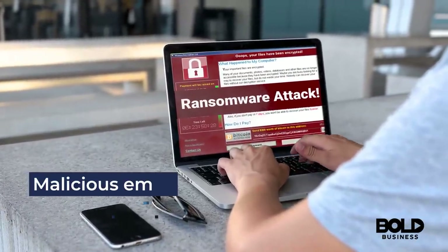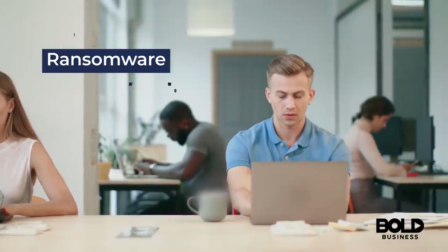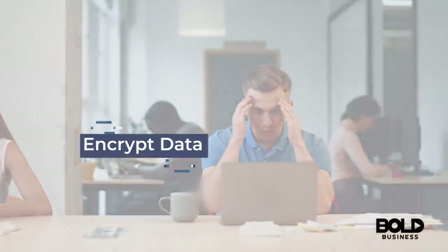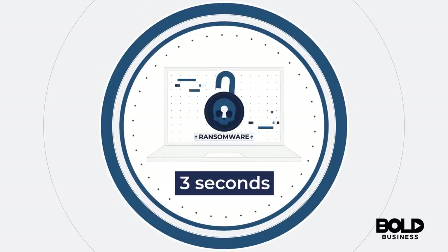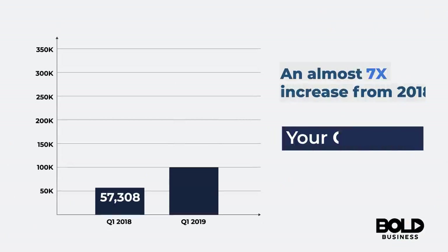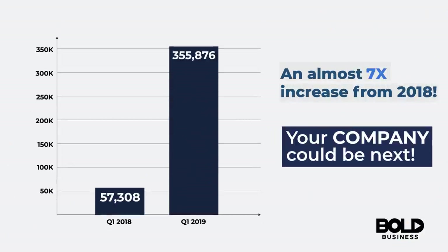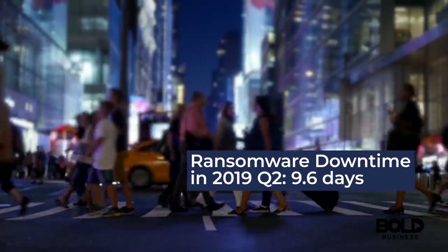Did you know that by opening malicious email attachments or clicking website links, ransomware can easily encrypt your data? It only takes three seconds for ransomware to take over your system. Attacks are growing at an alarming rate and your company could be next. The downtime from a ransomware attack is enough to push businesses into bankruptcy.